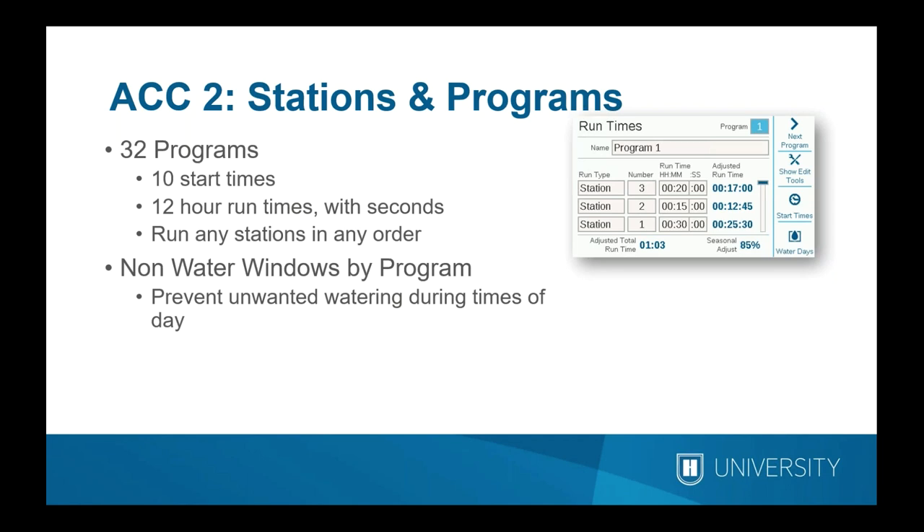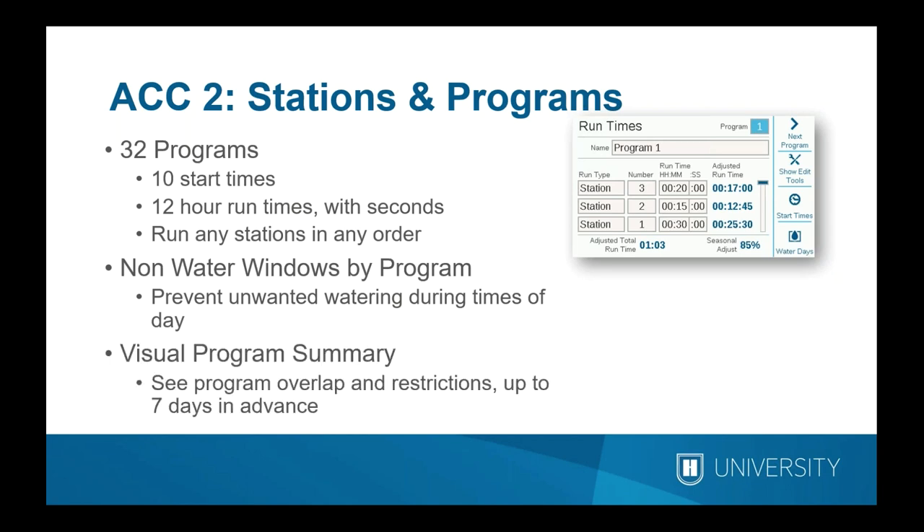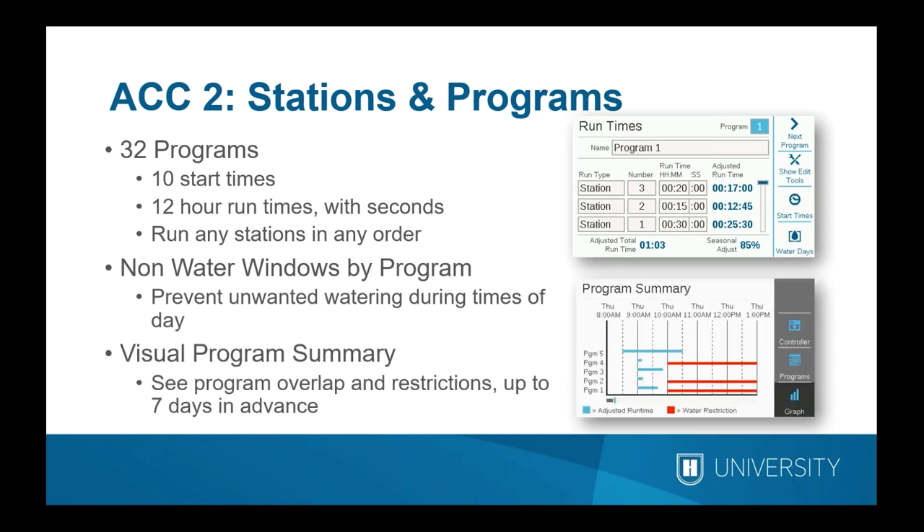This controller lets you make the irrigation run in the order you enter it in the program. For example, three, then two, then one is the actual order they run, which can be very useful for certain landscape applications. It also includes non-water windows for each program, which prevent unwanted watering during times of day with pedestrian traffic. A visual program summary lets you scroll up to seven days in advance to see how programs overlap and check for conflicts.